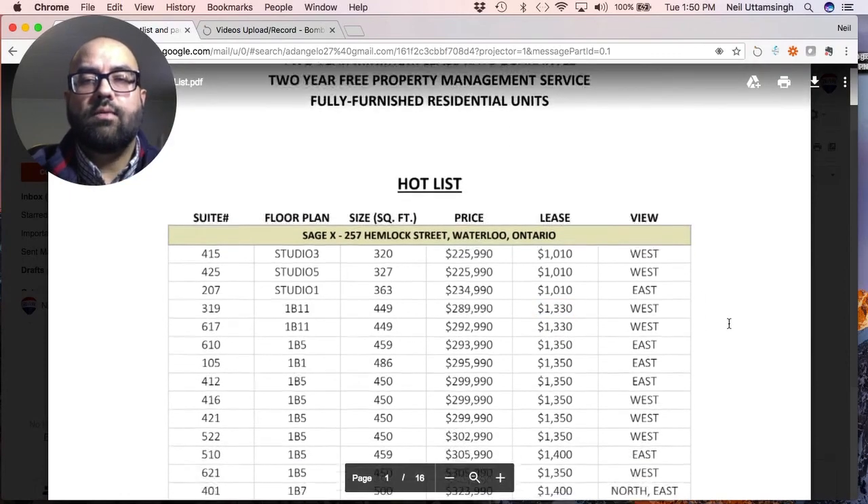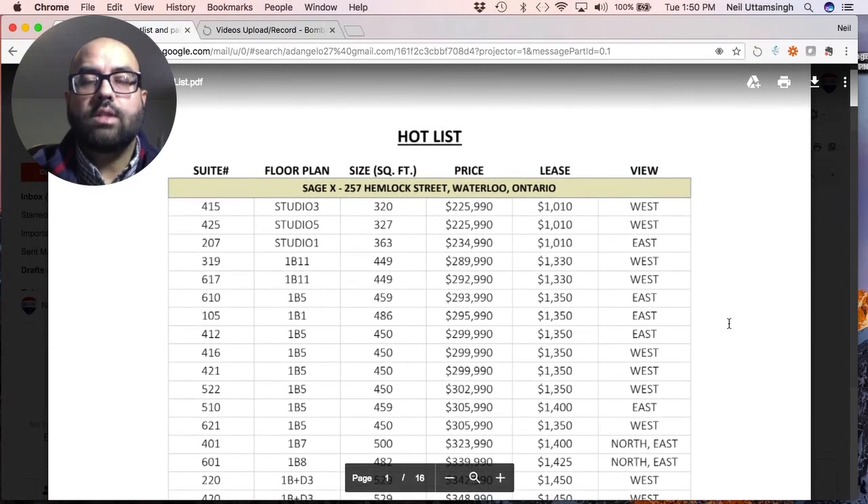These are the available units for sale in SageX. If you have any questions or want floor plans and pricing, send me a message and I can get this to you. To recap: SageX is walking distance to both universities, it comes with a two-year rental guarantee, two years of free property management, and units come fully furnished. The Waterloo market is definitely poised to explode, with a lot of development occurring. If you have any questions or want floor plans and prices, send me a message. Hope you have a great day — bye for now.